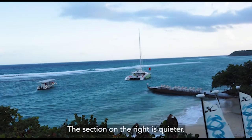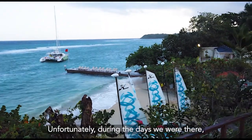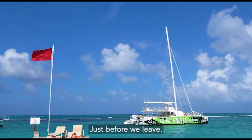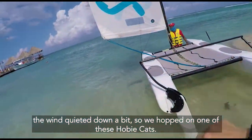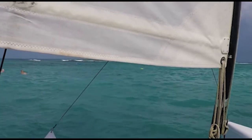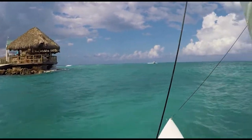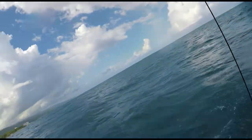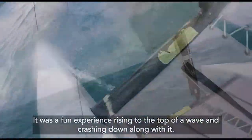The section on the right is quieter. This is also where the water activity center is. Unfortunately, during the days we were there, the wind was too strong for any water activities until the last day of our stay. Just before we left, the wind quieted down a bit, so we hopped on one of these hobby cats. We had about 10 minutes of sailing time. It was a fun experience rising to the top of a wave and crashing down along with it.